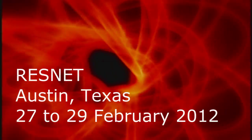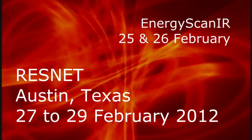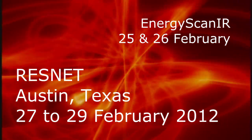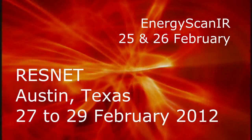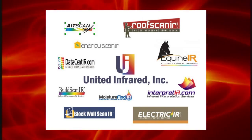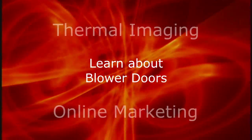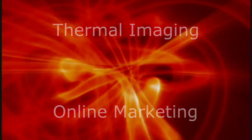We'll be in Austin, Texas, for the ResNet conference. If you're involved in energy efficiency, United Infrared is too, and we have a training course just for you called Energy Scan IR, taught right before the ResNet conference. Please join us for an exciting weekend of thermal imaging of the building envelope, where we'll teach you how to use blower doors and thermal imaging on the efficiency of a building's envelope.